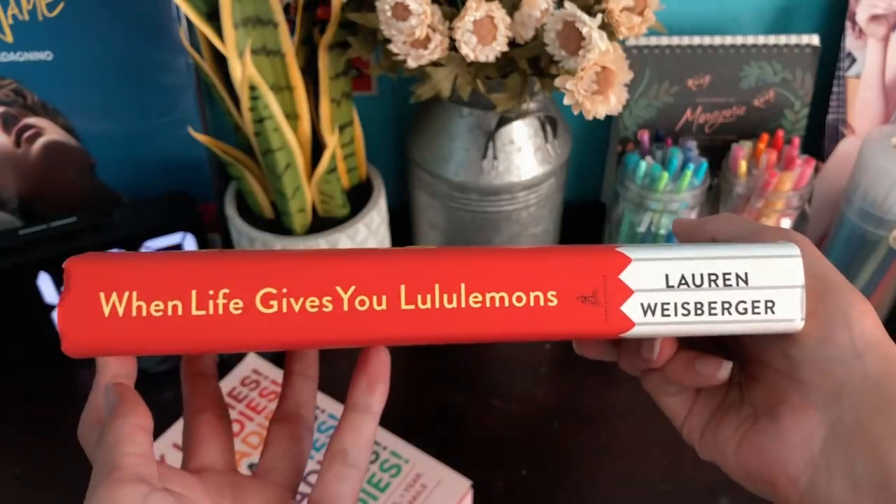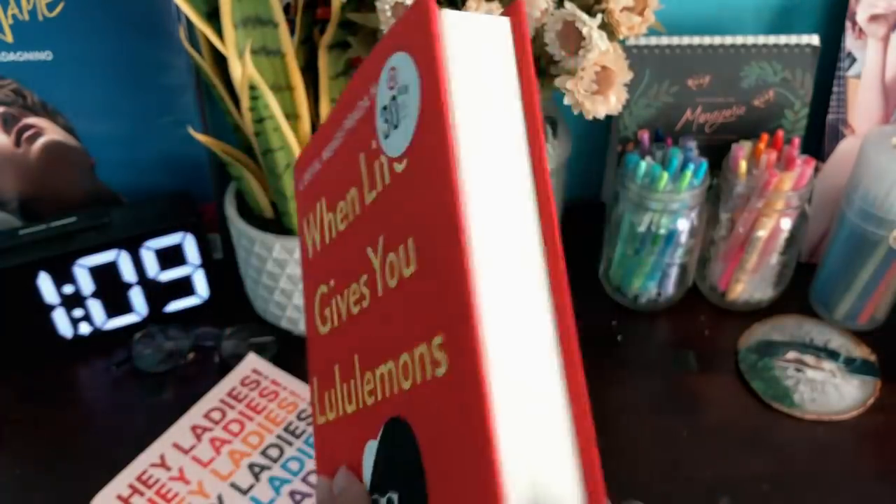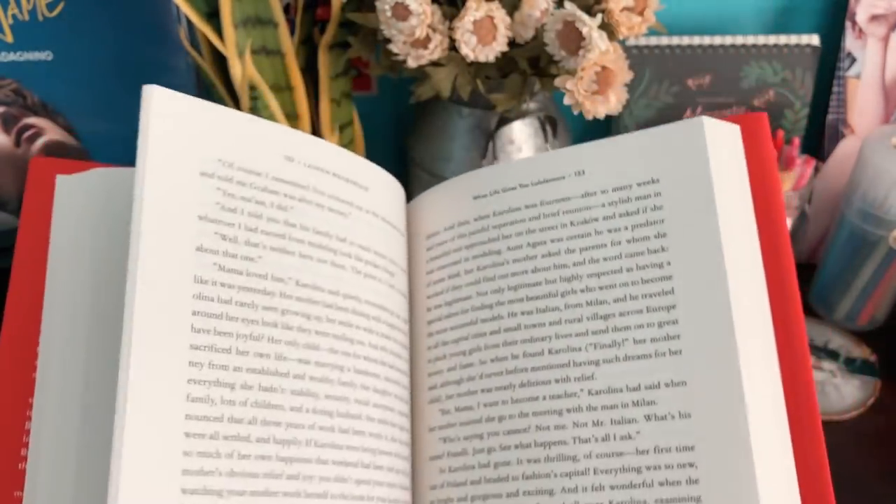The other book I got from Target — if you saw my previous video I did a Target back-to-school shopping video — I got this really nice book called 'When Life Gives You Lululemon.' This is the sequel to 'Devil Wears Prada,' or like a sequel. I think this is more fiction than 'Devil Wears Prada,' which was more like fictional characters but a real-life story. I haven't read it at all, but I'm really excited because I love 'Devil Wears Prada' — I love the movie, I love the book.